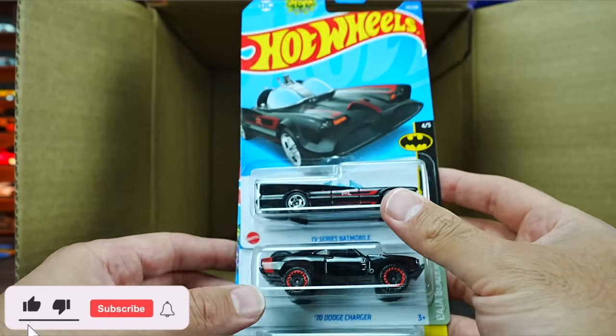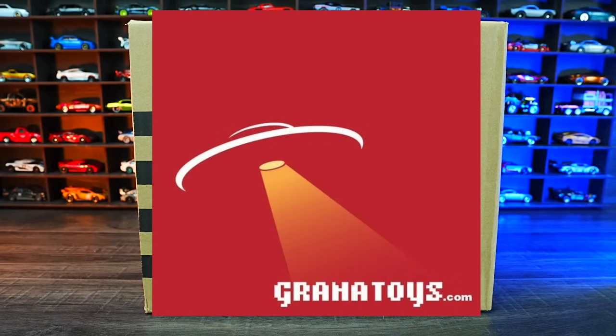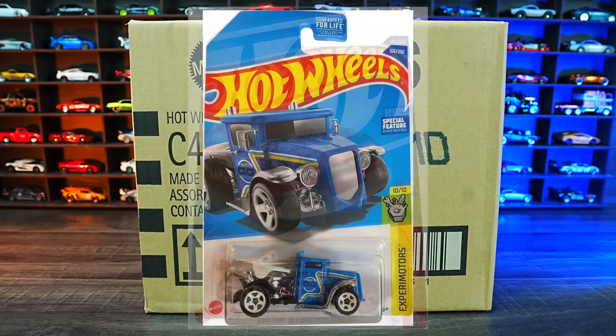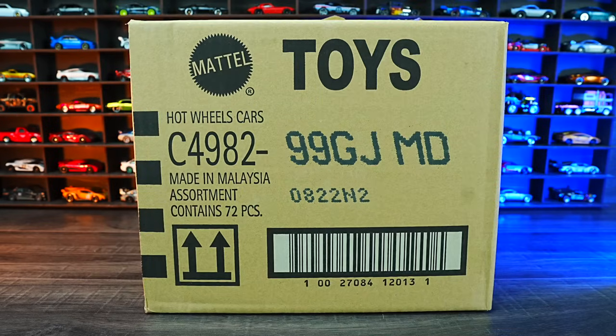Which was your favorite car from this case? Today we're unboxing the 2022 Hot Wheels J-Case. Check out GranaToys.com if you want your own. The treasure hunt for this case is Gotta Go, and the super treasure hunt is the Custom 2018 Ford Mustang GT. Hopefully we find one of those.